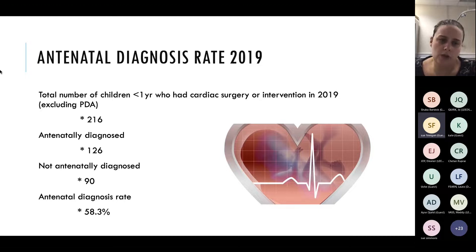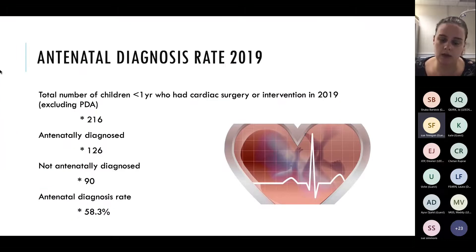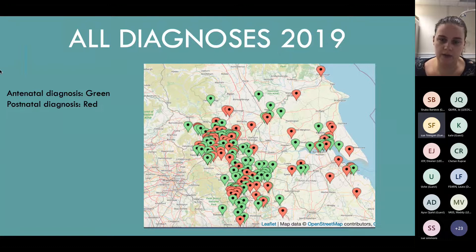In 2019, the total number of children under one who had cardiac surgery or catheter intervention, not including PDAs, was 216. Out of those, 126 had an antenatal diagnosis, which is a 58.3% pickup rate. The highest benchmark mentioned is 55%, because we know it's tricky. So actually we had a really good year in the Yorkshire and Humber network that year.